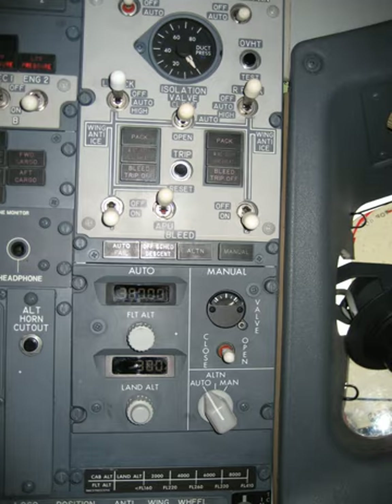Airflow into the fuselage is approximately constant, and pressure is maintained by varying the opening of the outflow valve. Most modern jetliners have a single OFV located near the bottom aft end of the fuselage, although some larger aircraft like the 747 and 777 have two. In the event the OFV should fail closed, at least two positive pressure relief valves and at least one negative pressure relief valve are provided to protect the fuselage from over and under pressurization.